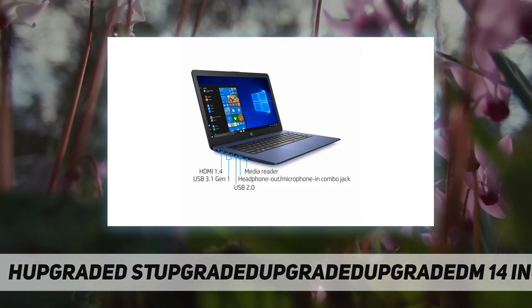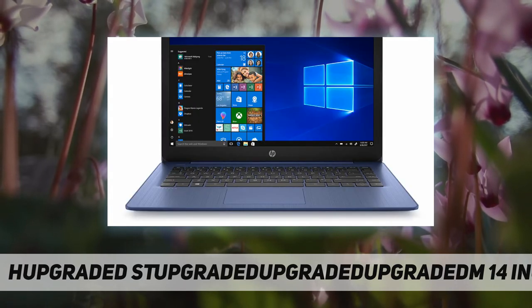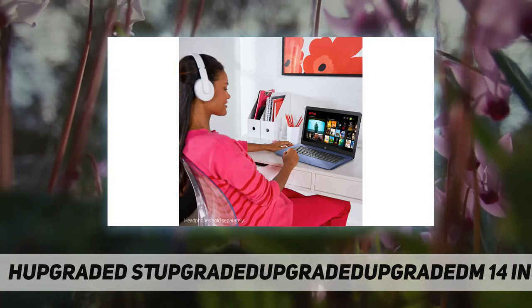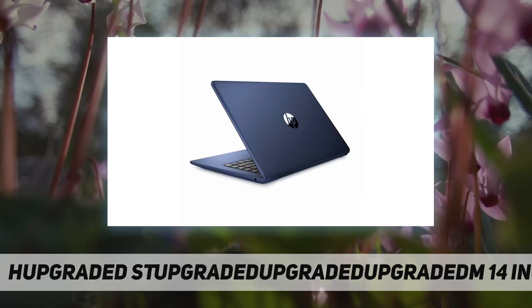WLED backlit, Intel Celeron N4000, Intel integrated UHD graphics, 64 gigabytes eMMC hard drive, 4 gigabytes DDR4-2400S RAM, 802.11ac 2x2 Wi-Fi and Bluetooth, 2 USB 3.1 Gen 1, 1 USB 2.0, 1 HDMI 1.4, 1 headphone/microphone combo, micro SD media card reader.